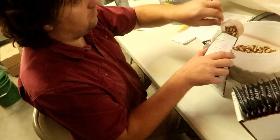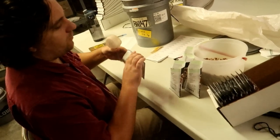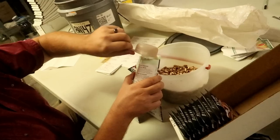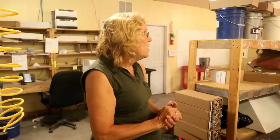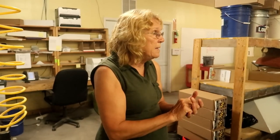We still hand pack a few of our seeds for a couple of reasons. If it's something that we need just a few packs, we don't bother with the seed packing machine, because every time we use it, it has to be air blown out and cleaned. Or if it's really big seeds — that's another reason for hand packing.